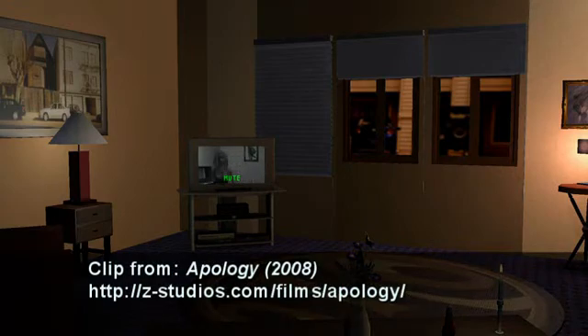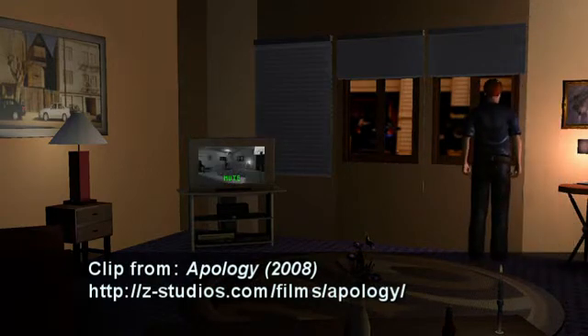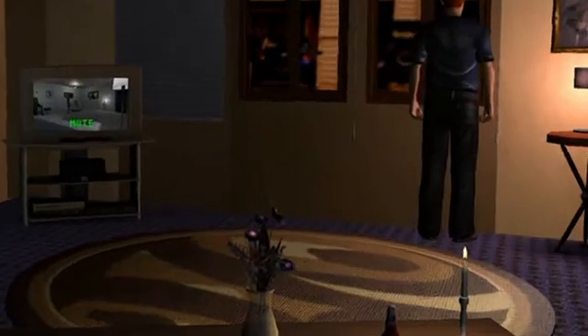I've talked before about the value of the little touches that a filmmaker can add to a film — the little details that your more observant viewers will really appreciate — and this is one that I'm particularly happy with how it turned out. I wanted not just a candlestick sitting in the shop, but a candlestick that looked like it was really lit.